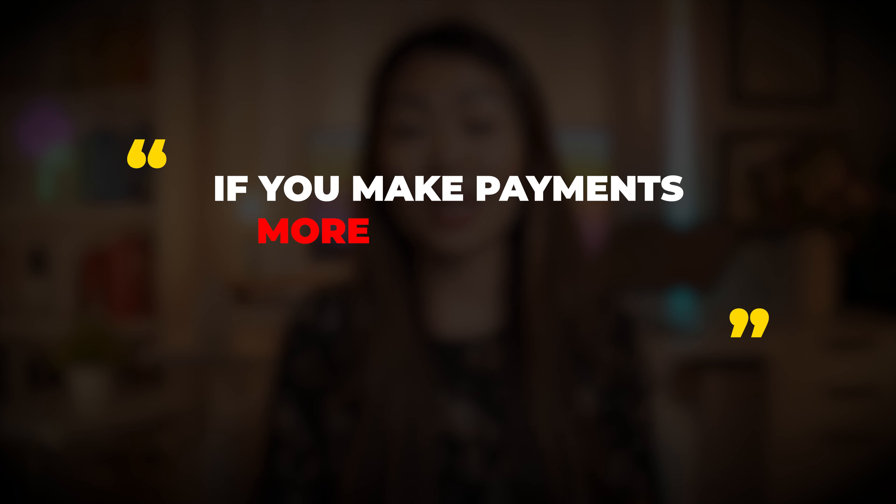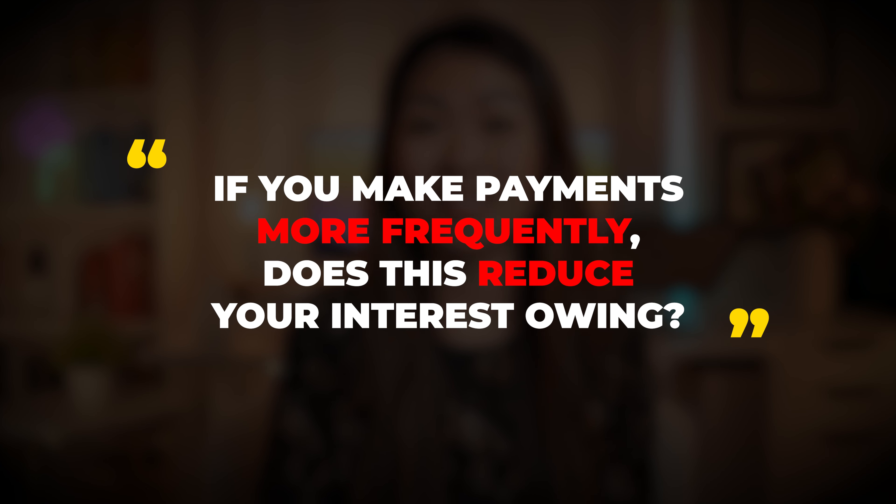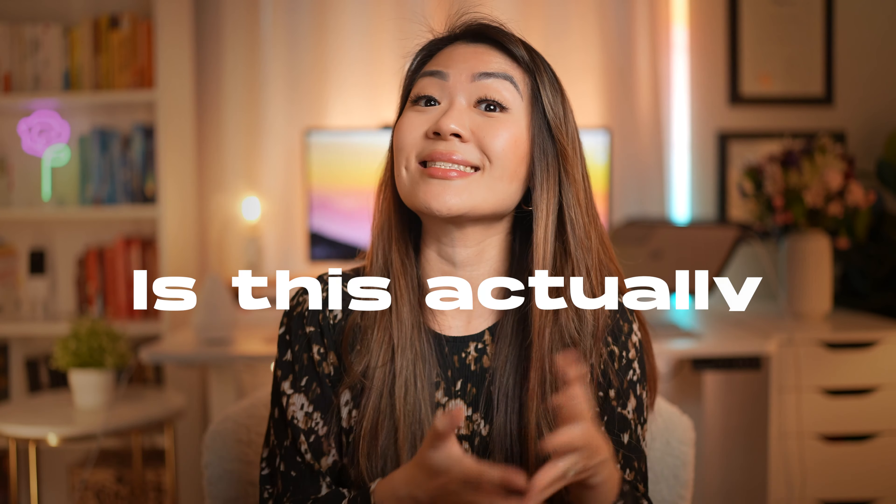When it comes to mortgage payment options, one of the most frequently asked questions is: if you make payments more frequently, does this reduce your interest owing? If you've ever played around with a mortgage calculator, you will see that banks often give the option to make semi-monthly, bi-weekly, or weekly payments — so you're making more payments compared to the traditional monthly mortgage. You might've even seen advice online that by making payments more frequently you may be able to pay off your loan faster. And the question is: is this actually true?